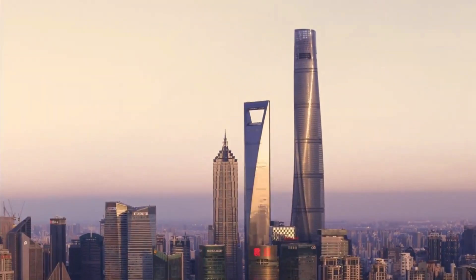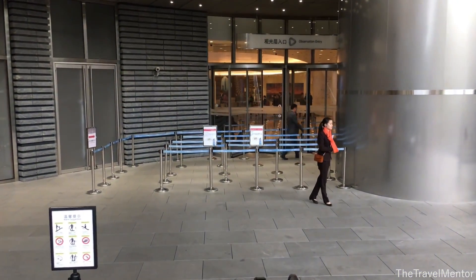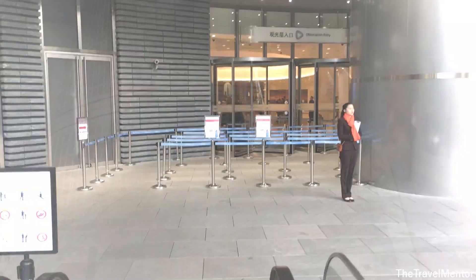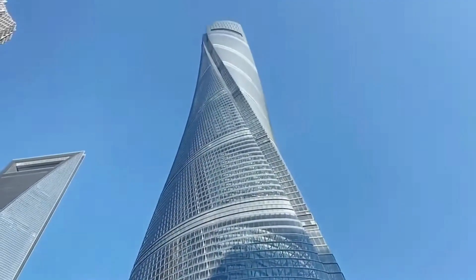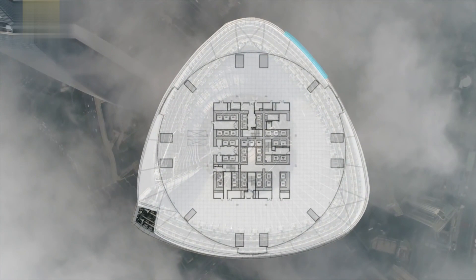Shanghai Tower has faced a myriad of problems, most notably an astonishingly low occupancy rate. There were several reasons for this. The building's twisting glass facade, ideal for offsetting wind loads, created an impractical floor plate, forcing tenants to pay for large areas of unusable space.